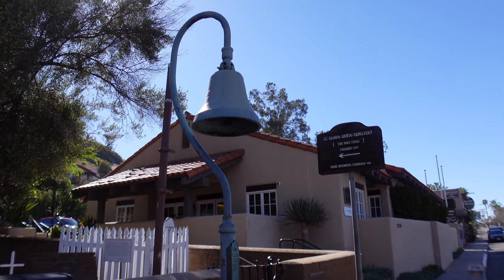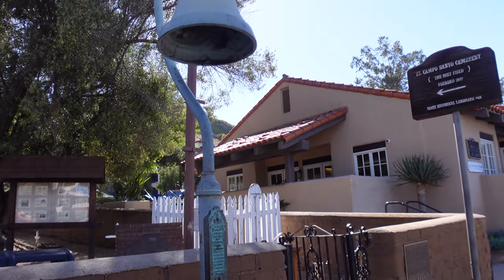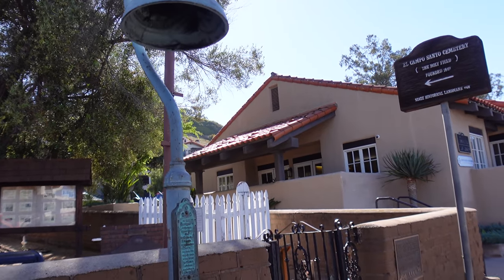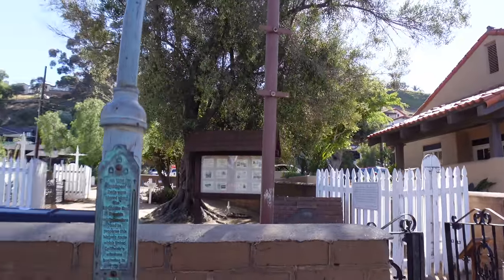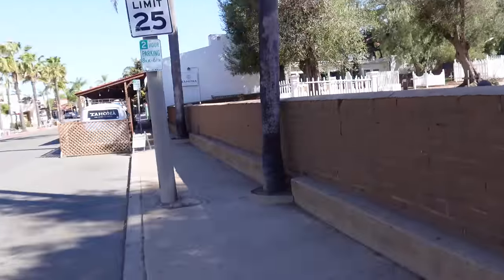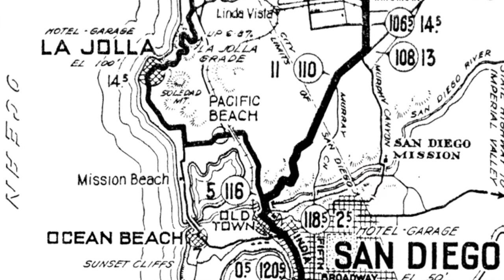Eventually San Diego Avenue became part of El Camino Real. You can see the El Camino Real bell here. These bells — the original ones, and this is not an original bell — were put up in 1906 all along El Camino Real to promote it, and it later became Highway 101. San Diego Avenue was part of Highway 101 up until 1933.